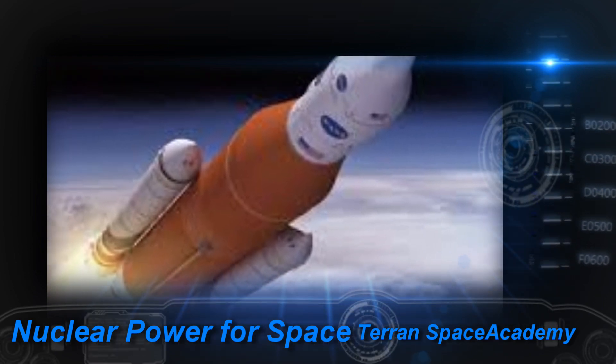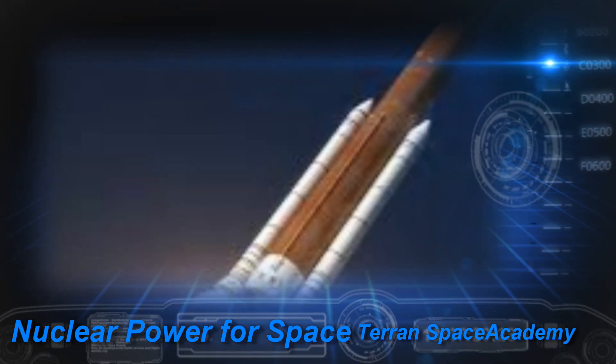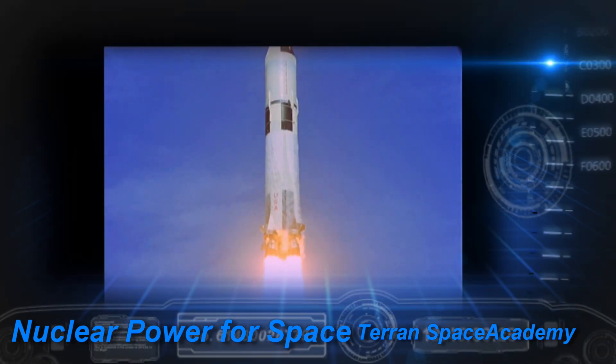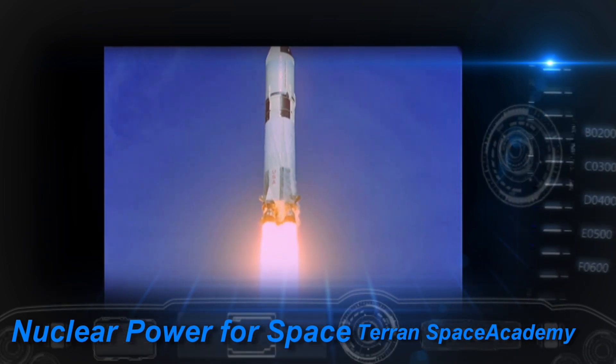Block 2 is supposed to get 130 tons into orbit. After only about 70 years, we will have matched the technological accomplishments of our grandparents. Progress is wonderful.